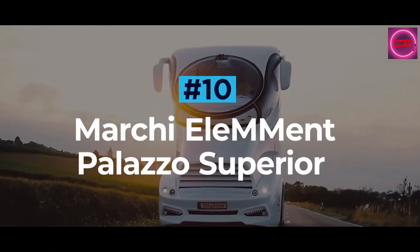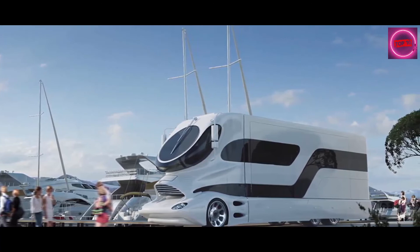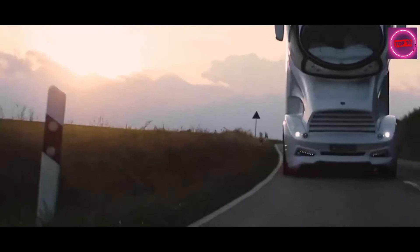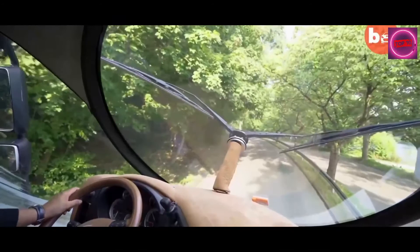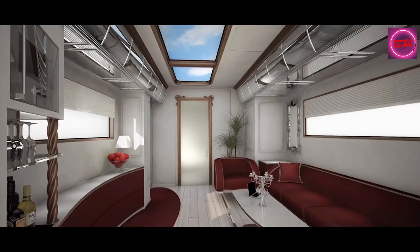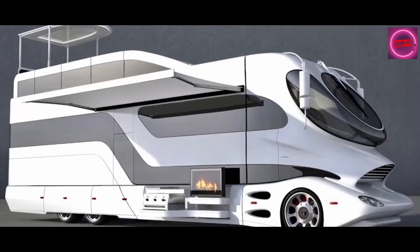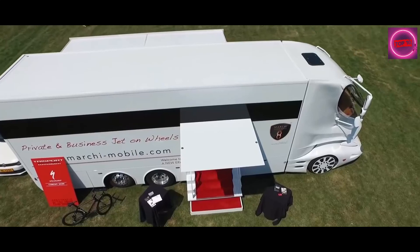Marchi Mobile Element Palazzo Superior. Bringing together the best of motorsport, aviation, and yachting into a stunning RV package, the Marchi Mobile Element Palazzo is second to none in the world of recreational vehicles. Recognized as the most luxurious and outstanding motorhome in the world, the Palazzo Superior uses only high-performance materials such as carbon fiber and advanced composites. The panoramic cockpit is inspired by a private jet, while the interior features a 4-meter-long couch area, a wine bar, an ice maker, a cinema TV screen, and a kitchenette. There's also a luxury master bedroom, an adjacent spa area with light therapy, a rainfall shower and steam room, and a full decking area on the roof for al fresco dining. The Palazzo Superior is the most expensive vehicle of its class.